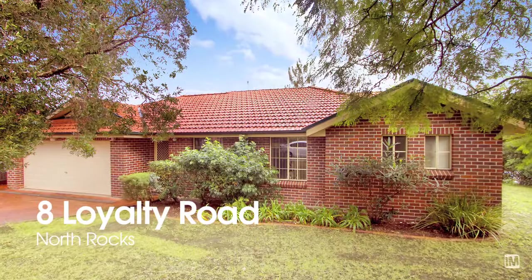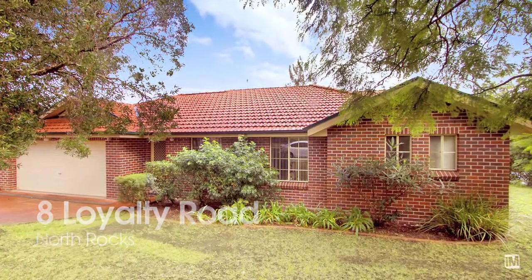Hi, I'm Nelson Brown from LJ Hooker and today we've got a special offer for you — not one, but two homes for sale. 8 Loyalty Road is situated on a beautiful corner block and is the original homestead.